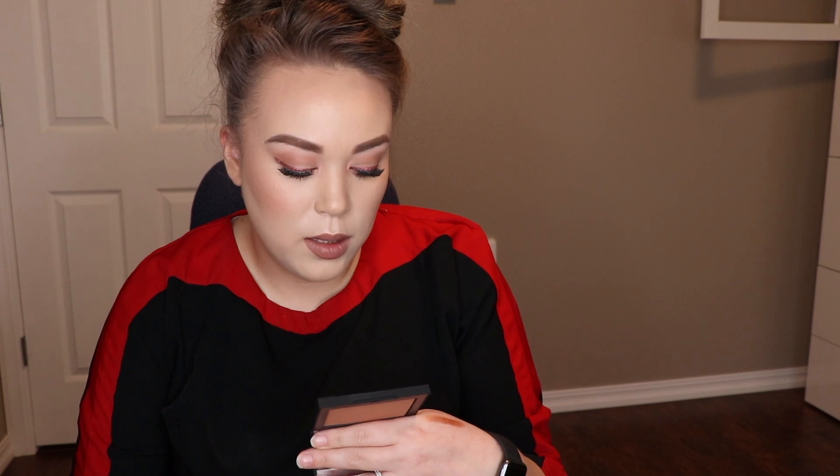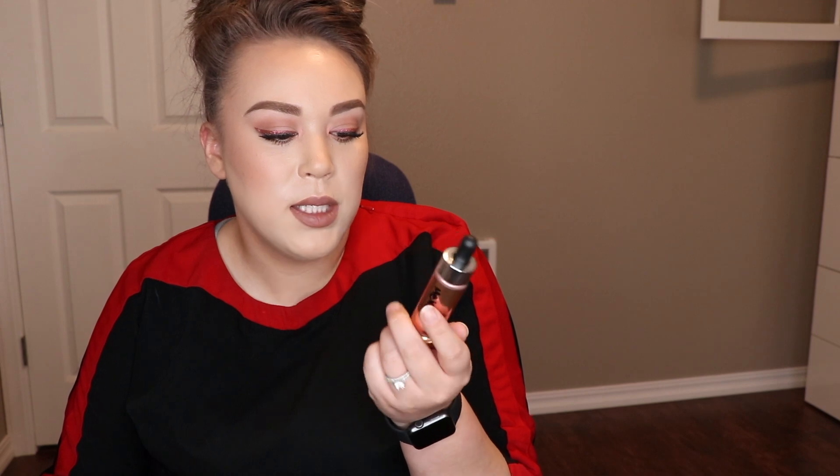The NARS Bronzer in the shade Casino — it's the more matte one, sun-washed. A highlight from Lancôme — I'm excited to use this one, the Dual Finish Highlighter in Radiant Rose Gold. From NARS, this is the All Day Luminous Foundation in Deauville. I think it's a little too light for me, but I have one that's too dark, so I'm hoping I can mix them together.